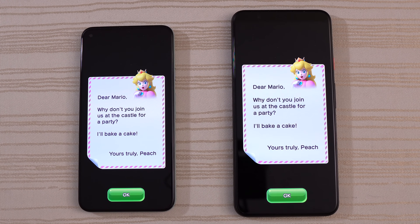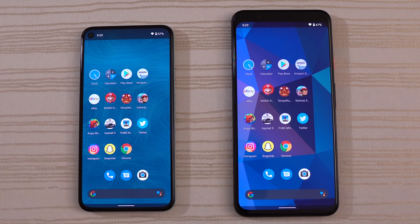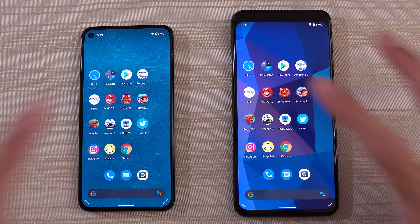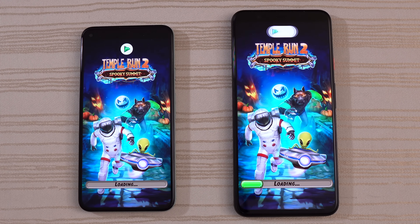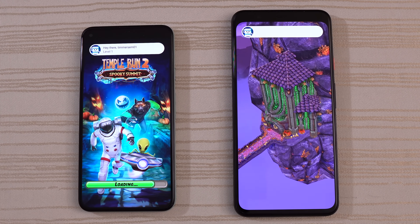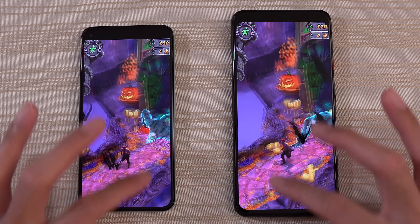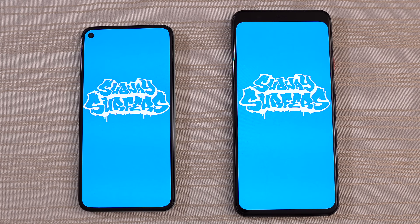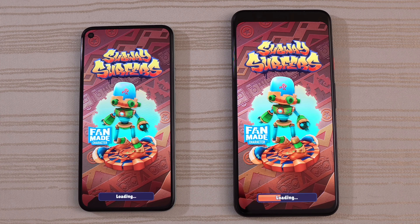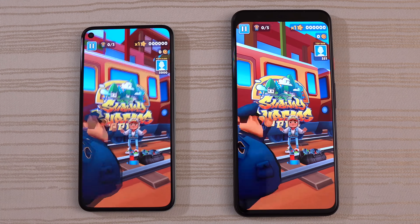Tap to begin — very close, but I think that was the 4 XL taking it. Temple Run 2 Spooky Summit. The 4 XL a little bit out in front here. We'll play on both. And then Subway Surf — loading on both phones. Give the win to the 4 XL.